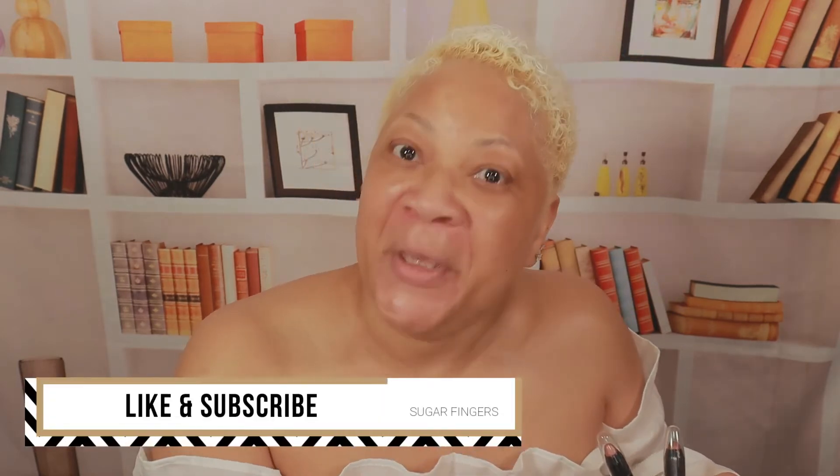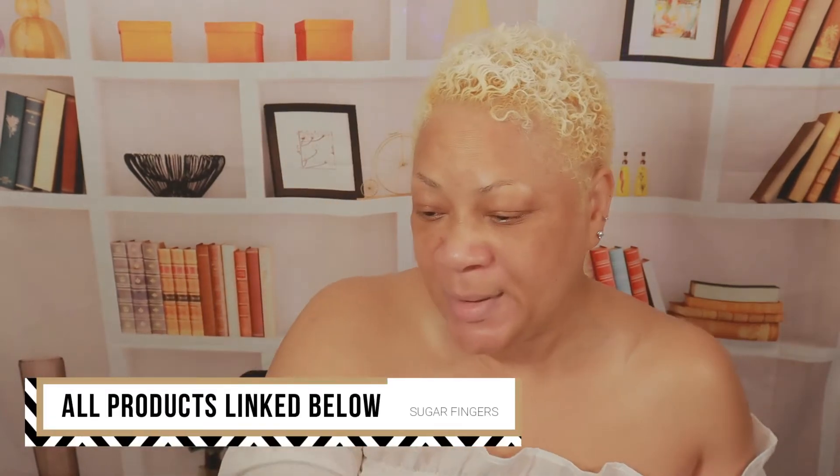What's up beautiful babes, welcome into Sugar Fingers! It's been a minute. We're going to do some makeup today, we're going to get cute. I'm going to use my old makeup — y'all know me, I ain't throwing away nothing. My Black Opal collection, we're going to dabble in this right today. I will have everything listed below.